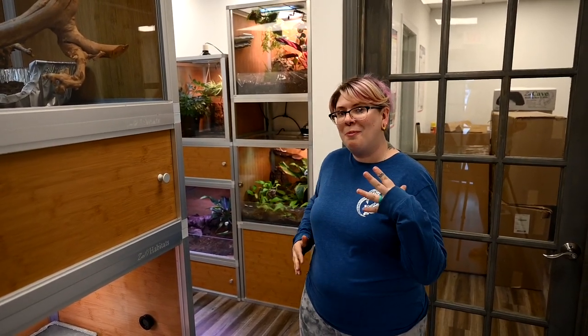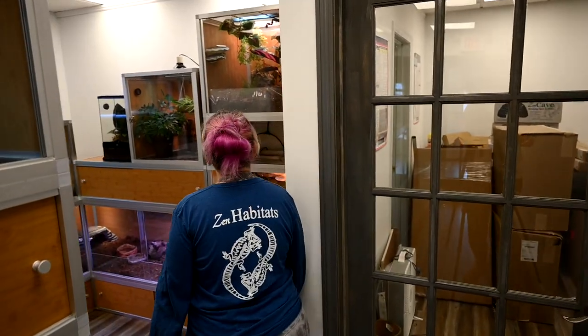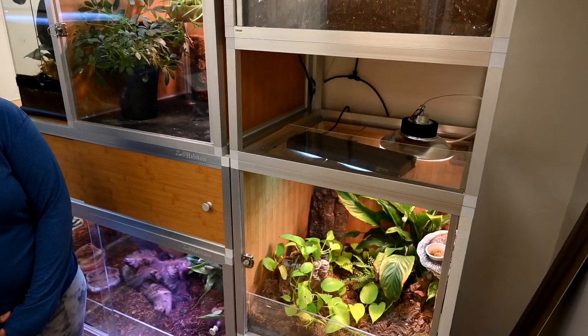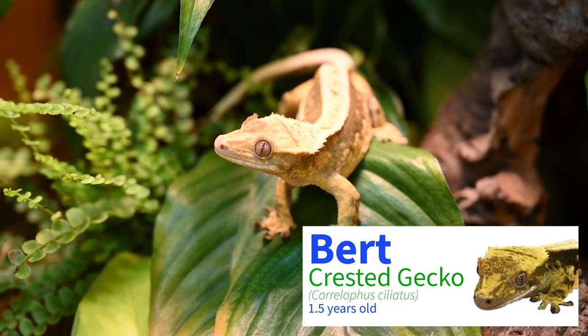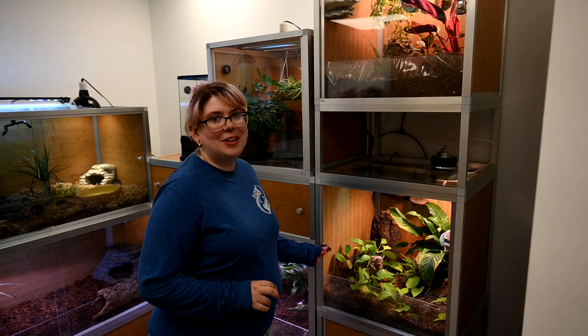Since we went over our more desert-type animals, we're going to move over to our more tropical species. But before we move on, we're super curious to know what kind of reptiles you guys keep at home — drop a comment below and share with us who you have living with you. The next two animals I want to introduce you to are called Bert and Ernie. They are both crested geckos — so stinking cute! Crested geckos are native to New Caledonia and are just seriously the cutest things ever.